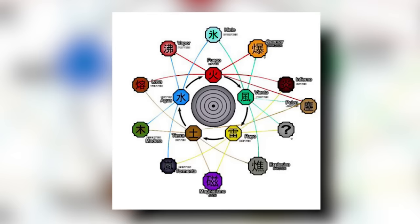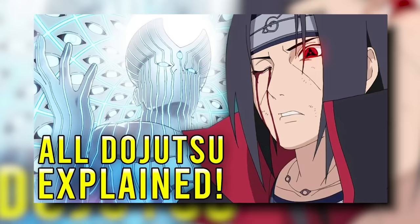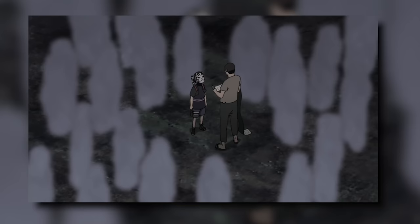Kekkei Genkai — arguably one of the most interesting aspects of Naruto as a whole. The combination of two nature releases smashed together to make an even more powerful nature release. There's anime-only, novel-only, manga, and even movie-only Kekkei Genkai. Today we're talking about every single Kekkei Genkai that has ever appeared in the Naruto greater universe — ranking and explaining them — with one caveat: we're not going to talk about dojutsus since I've already done an entire video on those. Even without dojutsus, we have 20 Kekkei Genkai to get through.